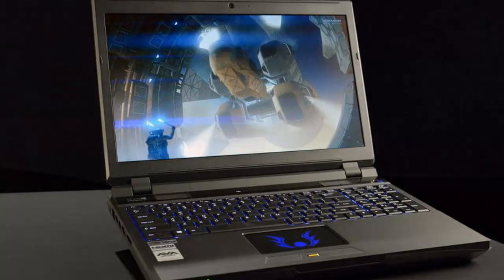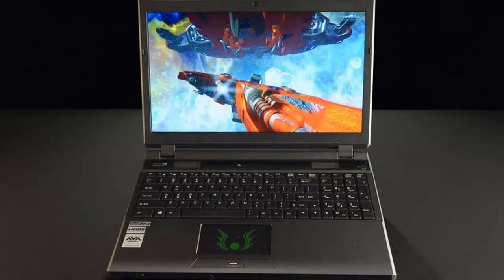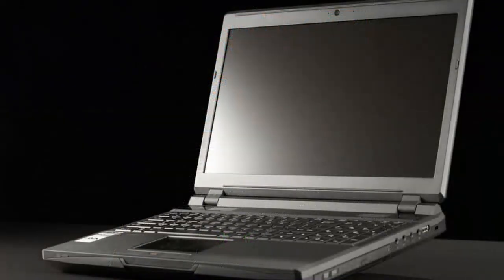While the 15.6-inch display on the P157SM makes it smaller than the Origin EON17S, the Avidirect is only a quarter inch short of being 2 inches thick. Still, picking on this system is hardly fair.